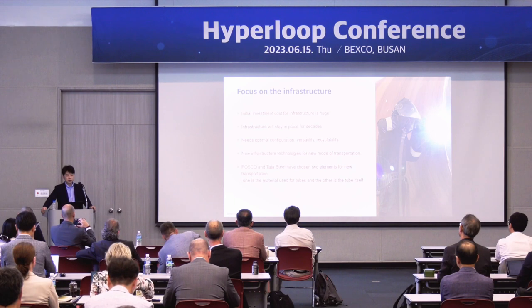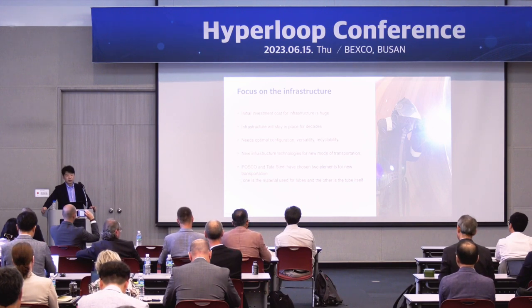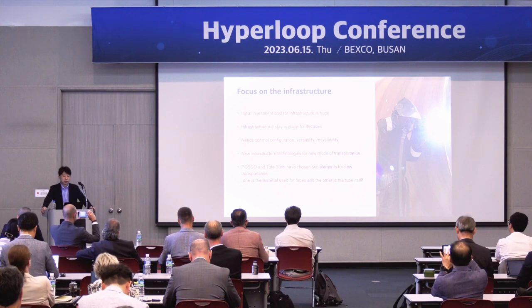Let's focus on the infrastructure. One technician is welding our tube for the EHC — the R&D Hyperloop center. The infrastructure needs a very huge initial investment. Depending on the calculation, it's up to 50 or 60 percent of total cost. So it's very important. Infrastructure will stay in place for a very long time. Even though we can change the vehicle or software easily, it's not easy to change the infrastructure. So we need to optimize at first, and we need some compatibility with other systems.